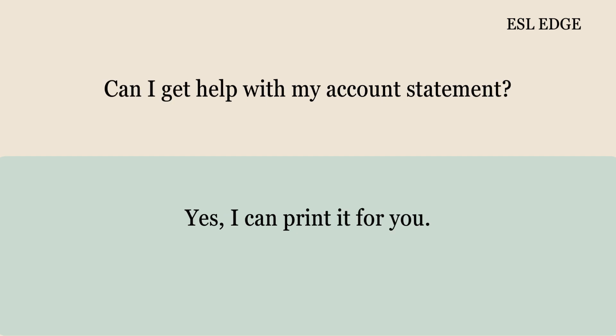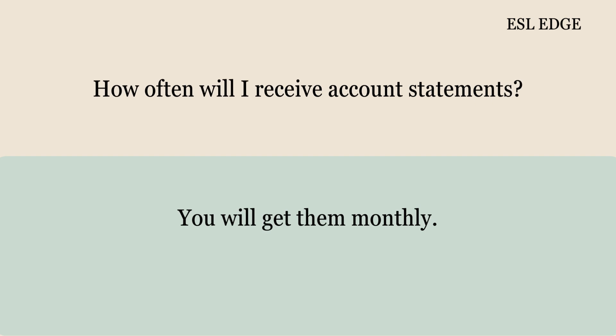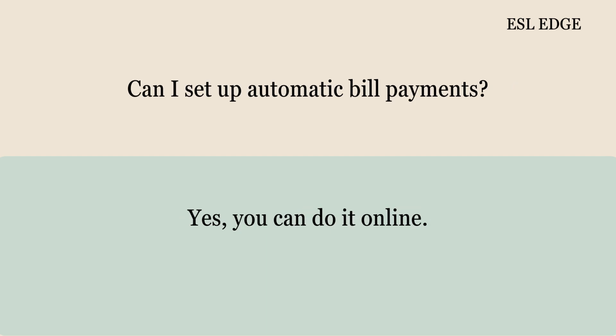Can I get help with my account statement? Yes, I can print it for you. How often will I receive account statements? You will get them monthly. Can I set up automatic bill payments? Yes, you can do it online.